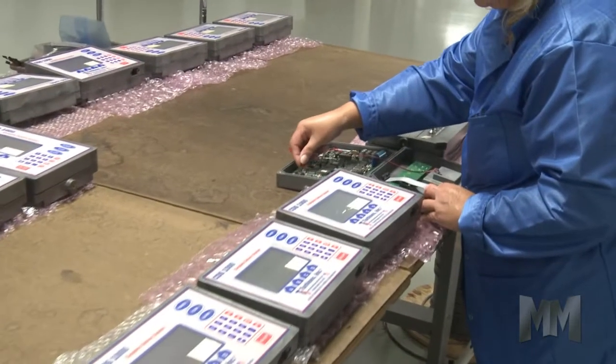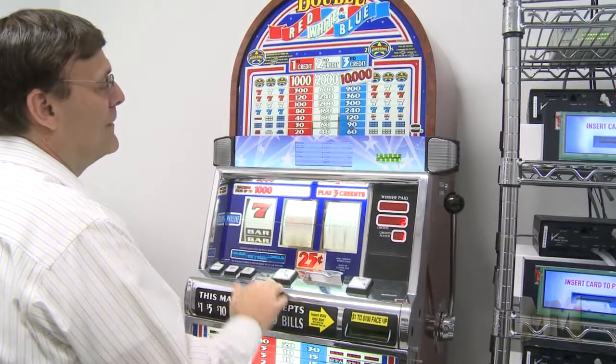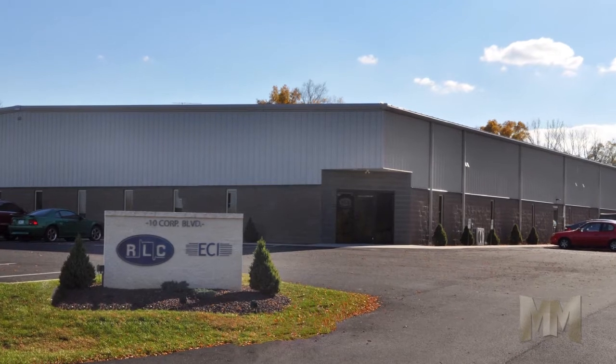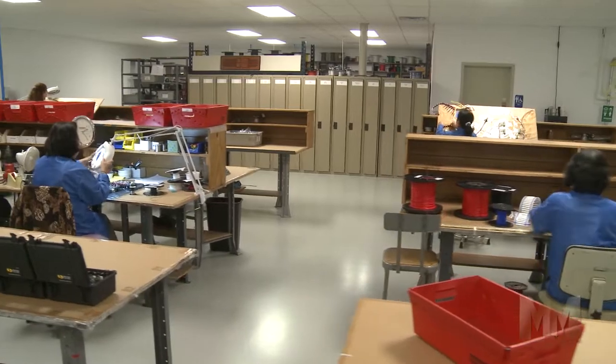Their products are hard at work in key industries such as aerospace, medical handling, gaming, cryogenics, automotive, and security. It's all done just outside Renning, Pennsylvania at their 40,000 square foot ESD controlled facility.